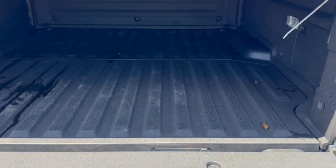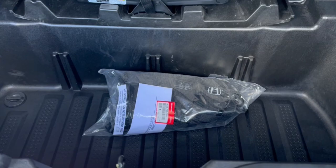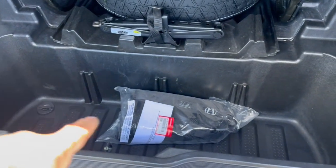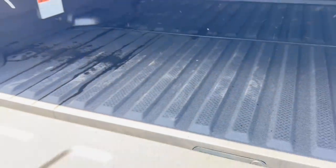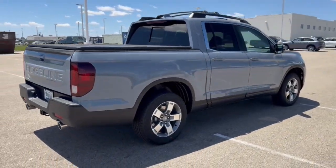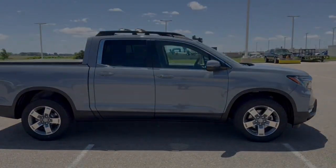Bed liner is obviously in immaculate shape. You've got this extra space here, and another part of that package is the cargo netting for the bed to keep your valuables dry and safe, and you've got your spare tire in there. Beautiful truck with a ton of extra features for a Ridgeline. If you like what you see, come on down today to see your Honda — racing you.